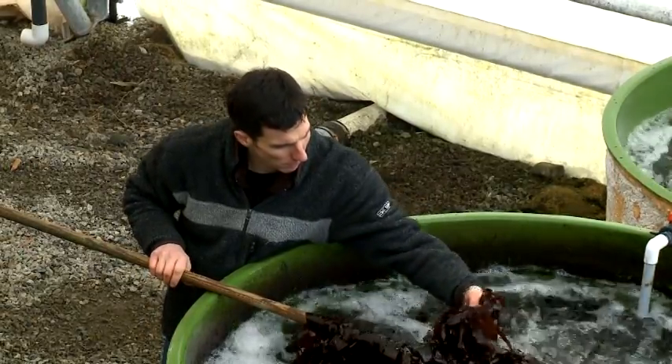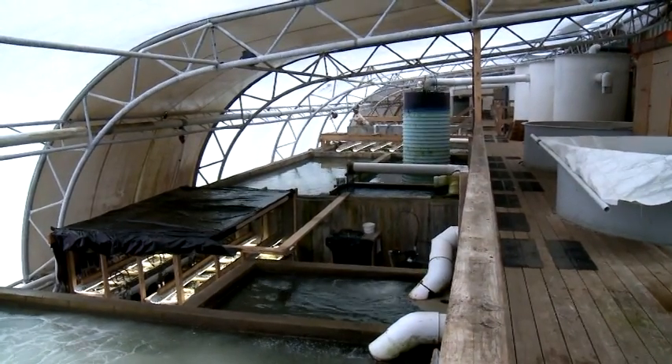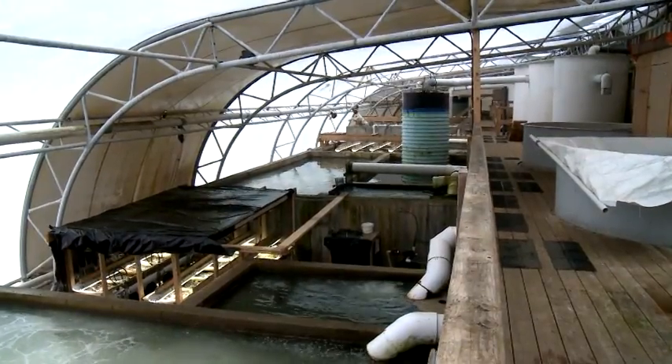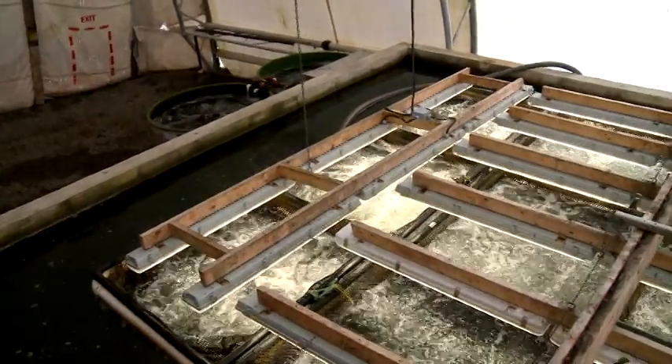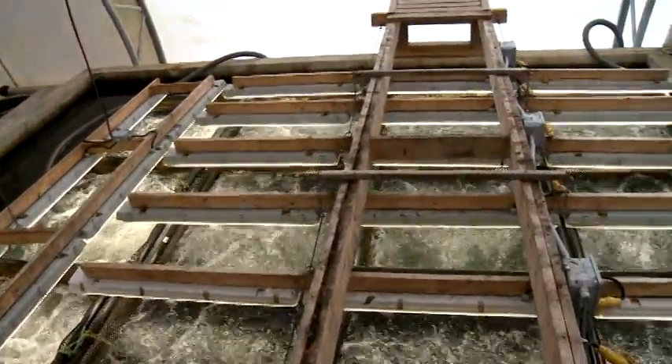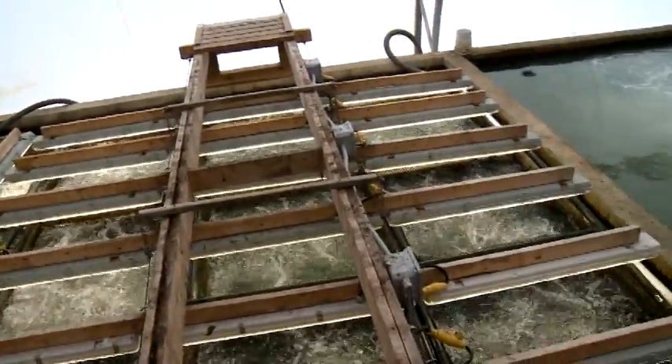Our facility is a reuse system. It means that we are reusing the water that comes from the fish — filtering it, clarifying it, sending it back to the fish to be reused. So in this part of our facility, we're filtering the water, removing any solids, waste feed, and other waste that comes from the fish. We're also removing ammonia that is toxic to the fish.